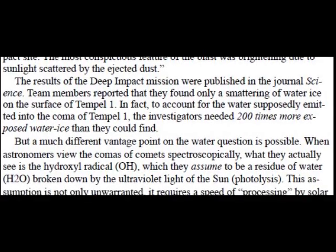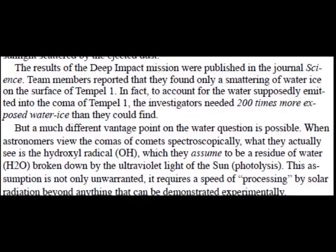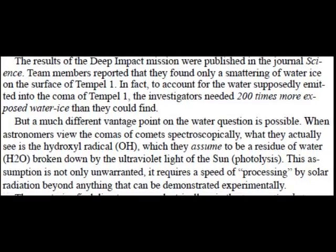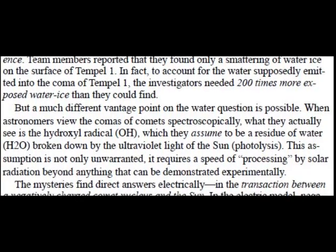The results of the Deep Impact mission were published in the Journal of Science. Team members reported that they found only a smattering of water ice on the surface of Temple 1. In fact, to account for the water supposedly emitted into the coma of Temple 1, the investigators needed 200 times more exposed water ice than they could find.